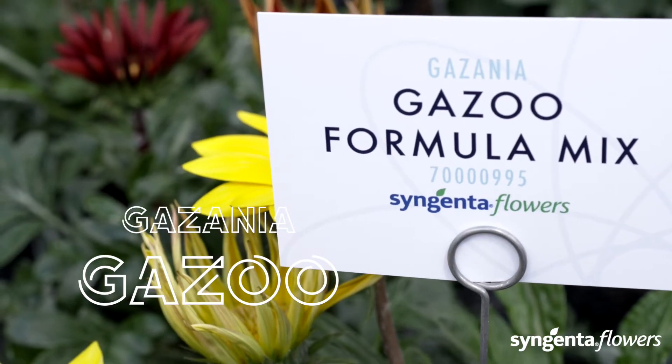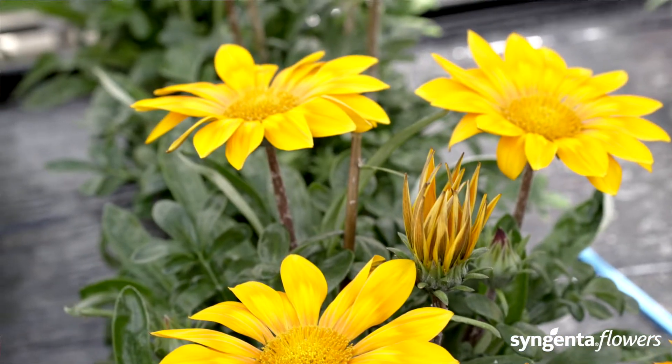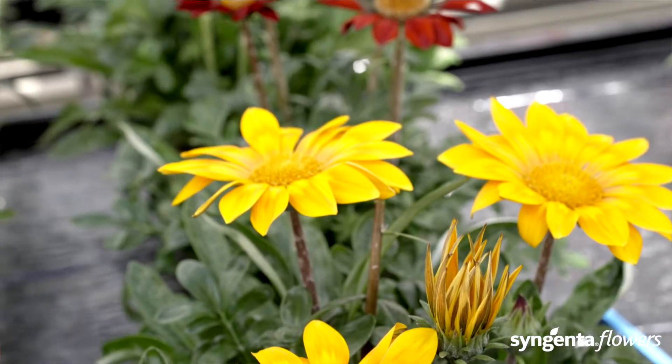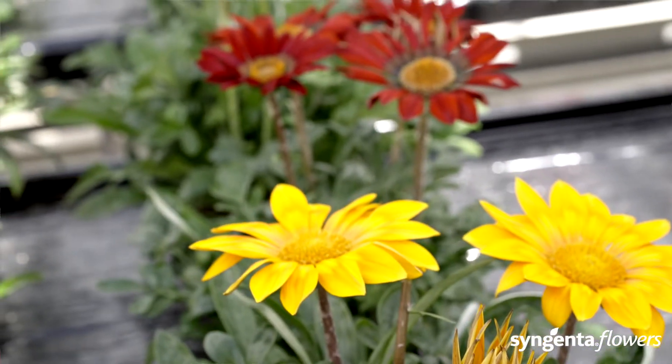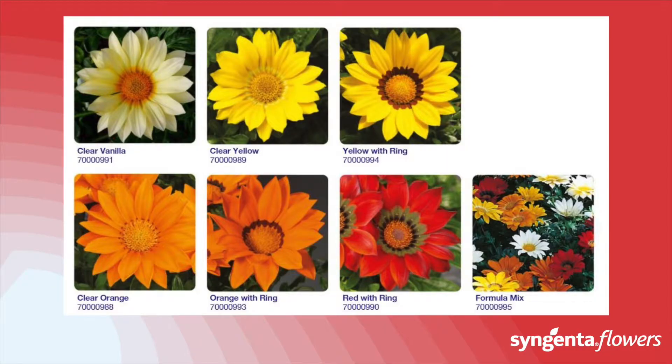If you like it big, Gazoo is your pick. Our color range with the traditional rings makes this a compelling retail offer. Gazoo is our open-pollinated series, giving you value for money. It is not as uniform as the hybrid series but compensates with size, so search for your largest spot because Gazoo will put some real color in it.